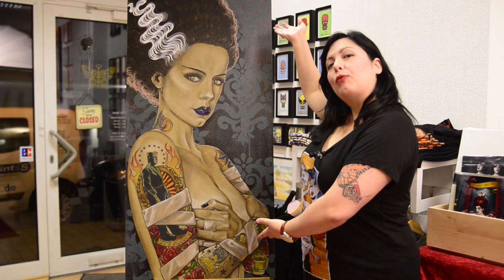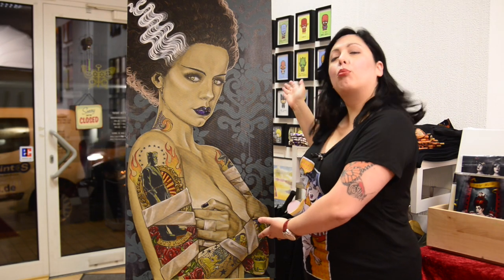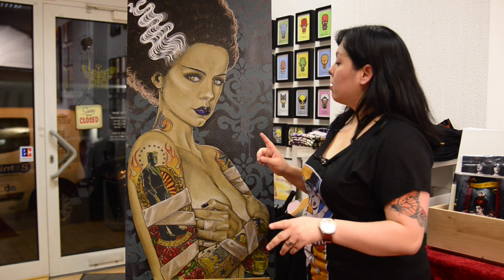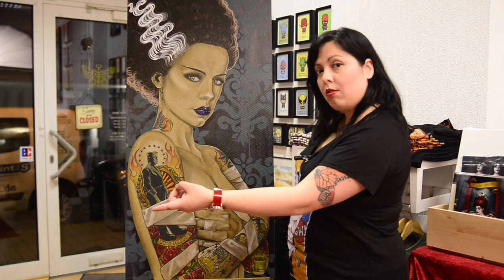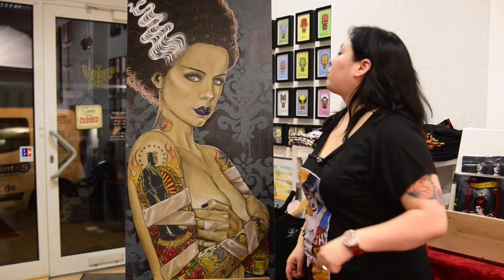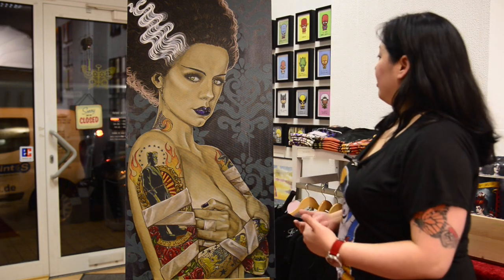Standing right before you is the original Bride, Inc., one of Mike's masterpieces in my opinion. Bride, Inc. is actually one of the gallery favorites, and that's because I'm situated between two tattoo studios — one on the right and one on the left. Whenever people are waiting for their appointments and they see Bride, Inc., they just sit there in awe. Isn't she gorgeous? I think she's gorgeous.